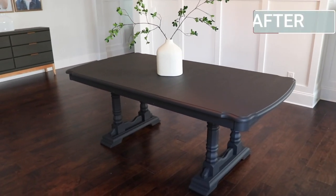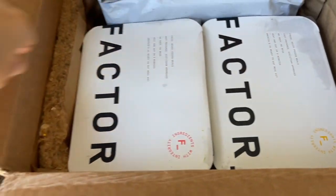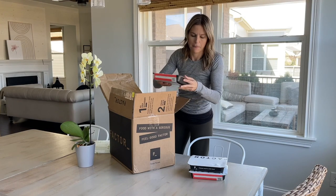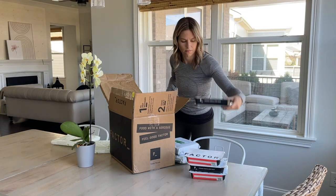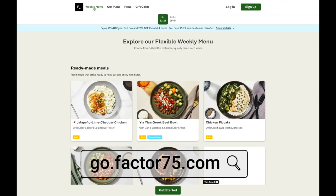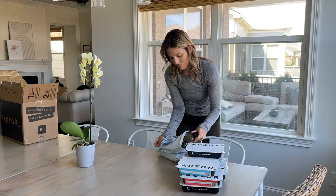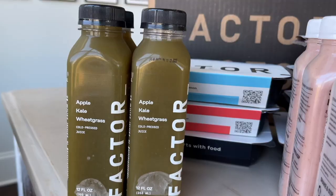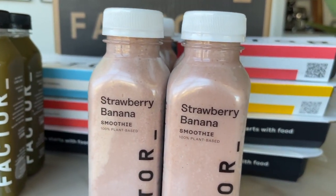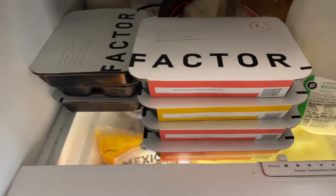Let's take a quick break to hear from today's sponsor. I am so excited to share Factor Meals with you. I've fallen in love with this meal delivery service because it is individually packaged, fresh, never frozen meals that you can heat up at home, ready to eat in about two minutes. Factor is the number one ready-to-eat meal delivery service — they give you everything you need for a delicious, nutritious meal quickly, and they even have great add-ons like breakfast items, smoothies, and green juices.